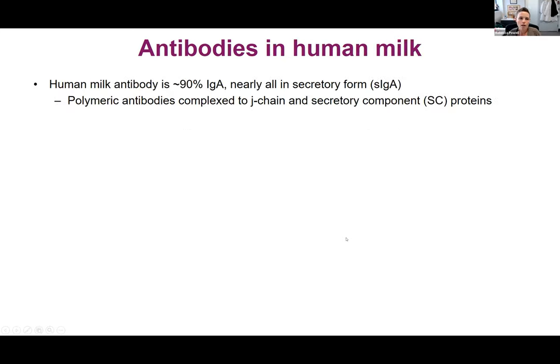In human milk, antibody is about 90% IgA, mostly as a dimer — meaning two IgAs bound together — and most of that is going to be in secretory form. Secretory antibodies are polymeric, meaning they have different types of proteins combined. The dimer, which is mostly how you find IgA in milk, is bound together by another protein called J-chain that's made by the B cells, and then wrapped up in secretory component.